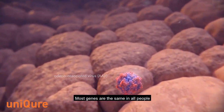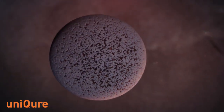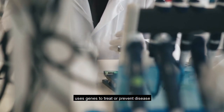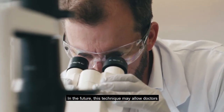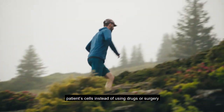Most genes are the same in all people, but a small number of genes are slightly different between people. What is gene therapy? Gene therapy is an experimental technique that uses genes to treat or prevent disease. In the future, this technique may allow doctors to treat a disorder by inserting a gene into a patient's cells instead of using drugs or surgery.